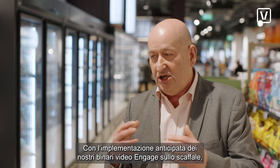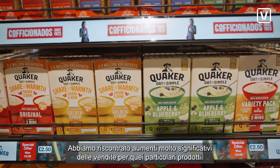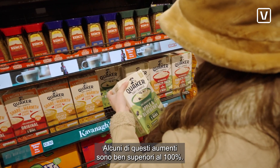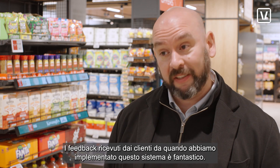With the early deployment of our engaged video rails at the shelf, we've seen very significant increases in sales for those particular products. Some of those uplifts are well above 100%. The feedback you're getting from customers since we've implemented this system is fantastic.